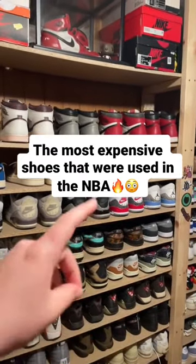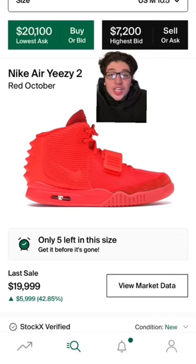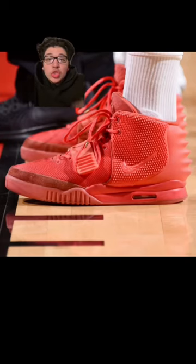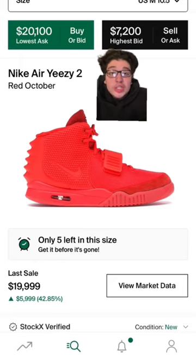These are the most expensive shoes used in the NBA. First on the list, we have the Red Octobers. Not only does PJ Tucker dominate in the NBA, but he's also worn a ton of heat in-game, one of which being the Red Octobers. This was a while ago, so I guess he wasn't worried about them breaking on him. And when you're a millionaire, you don't have to worry about your shoes breaking. Regardless, playing in a $20,000 pair of shoes is crazy.